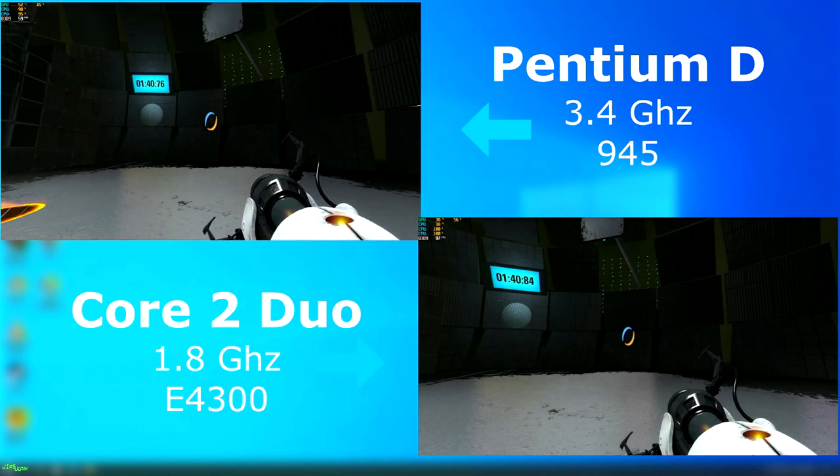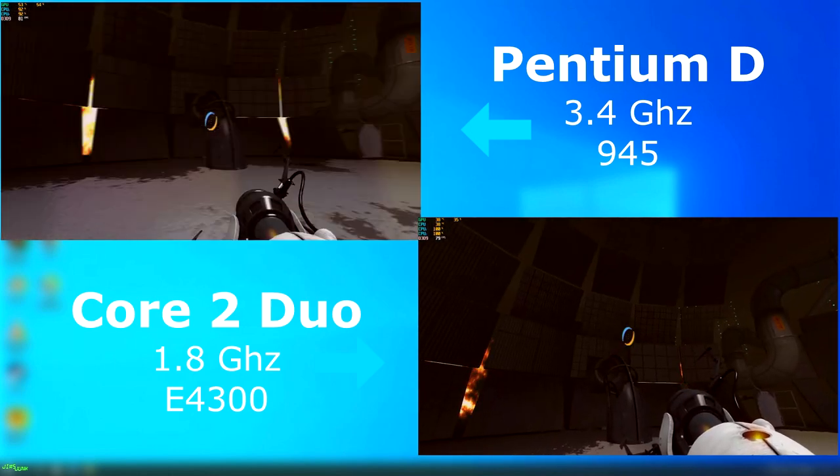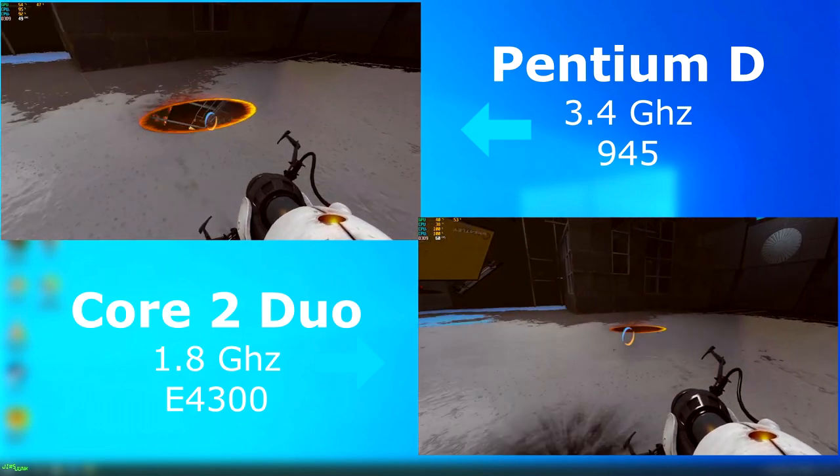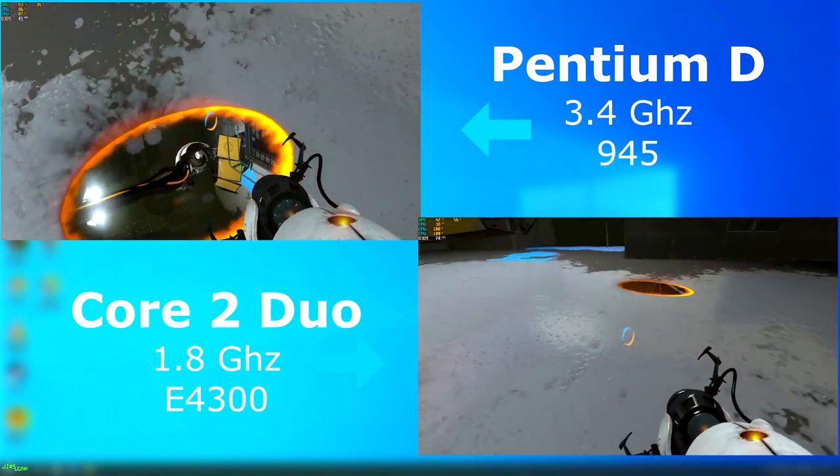And of course, Portal 2. It ran perfectly on both, but the Duo often had a frame rate nearly 20 to 30 FPS higher than the D. Regardless, both ran fine and felt fine playing it.